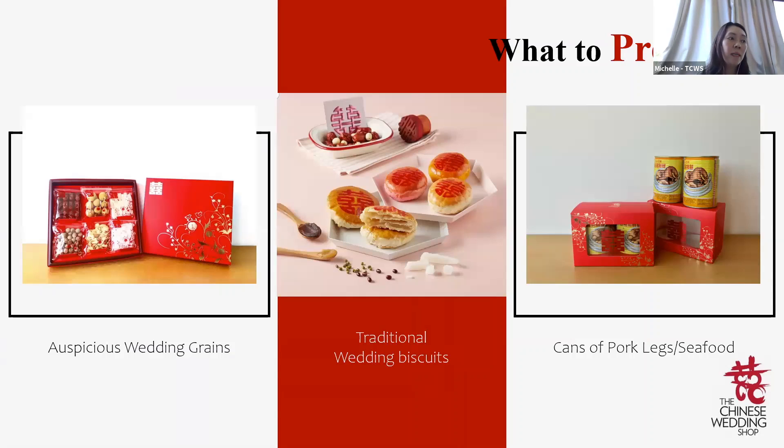It's commonly done also a few months before the wedding day, depending on individual circumstances — such as if the couple or parents are living overseas and you visit them once every few months. You can also do your Guo Da Li one to two months before your actual wedding day if your wedding falls immediately after the seventh lunar month and you would like to skip that month.